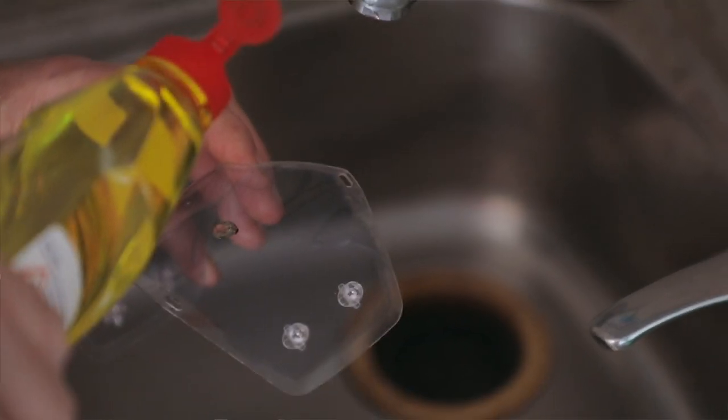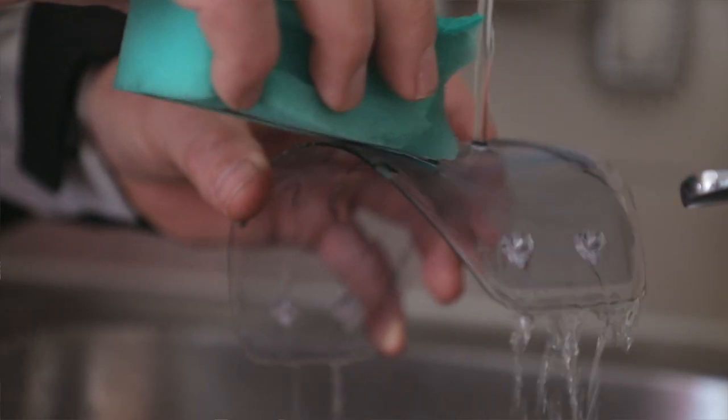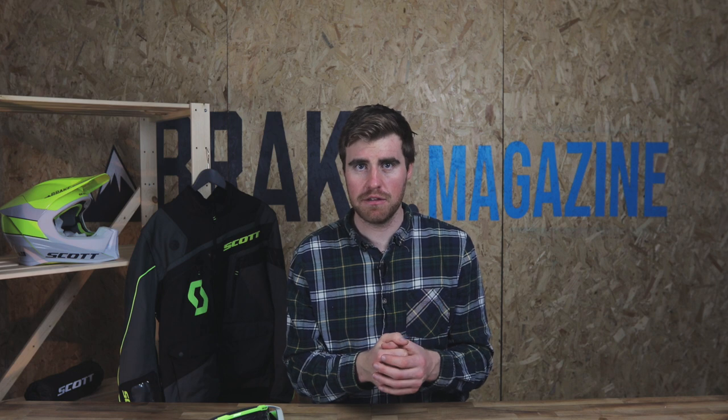A couple of golden rules are going to keep your goggle lens in great shape. First, never wipe it clean with anything but a soft cloth — the goggle bag that came with your goggles, or a glasses cleaning cloth. Ideally, always do it with some warm soapy water so that you're super gentle with the lens and don't smear any scratches into it. Generally, those same rules apply when it's dusty — don't just wipe the dust off.